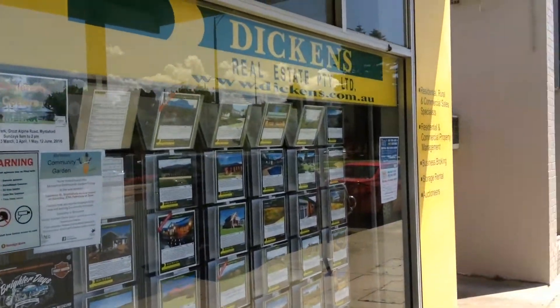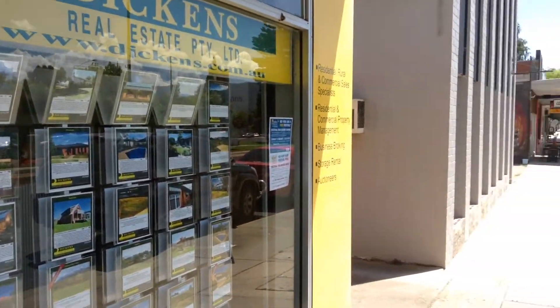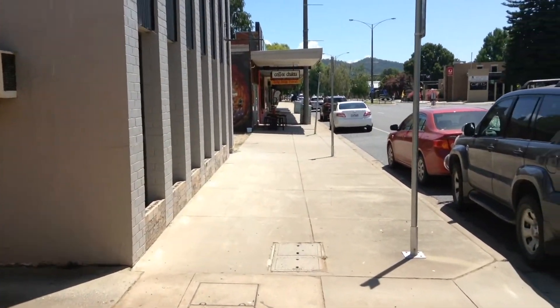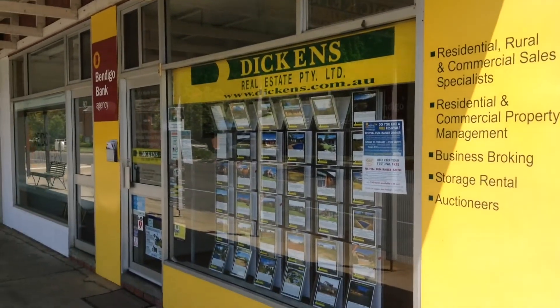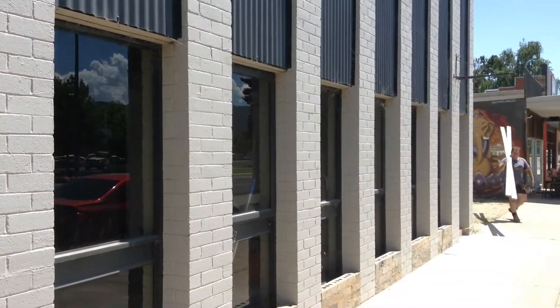Good afternoon everybody, it's Greg here from Dickens. I'm just going to show you our new office, because I'm getting asked every day what's happening. We are here at the moment, but we're moving here.